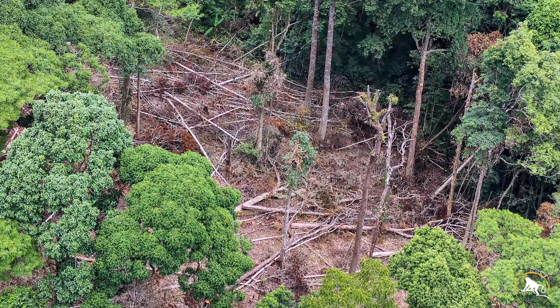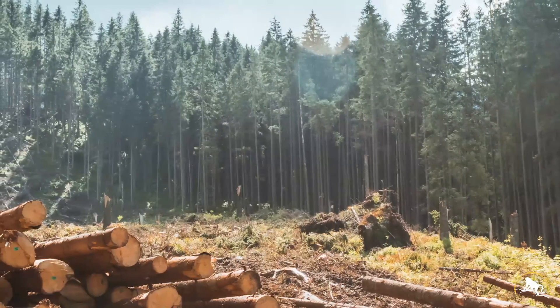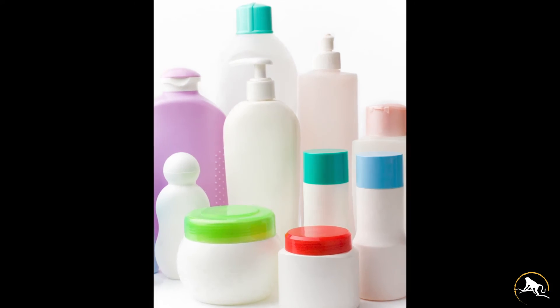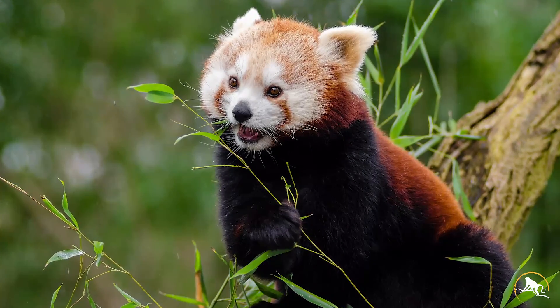But why are humans cutting down the rainforest? Well, because they use the land and trees to make all sorts of different products. But the truth is, these products could be sourced differently and reduce the impact on the animals that make the forest their homes.